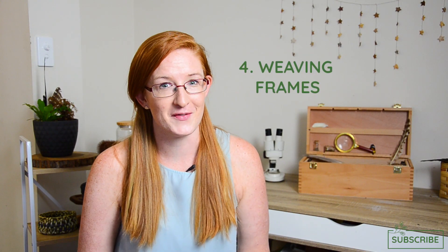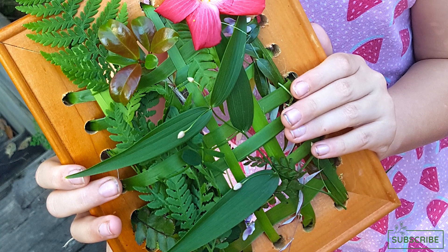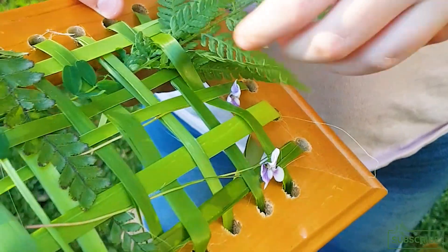Number four is weaving frames. This invitation to play is a little less open-ended, but your kids are still able to pick and choose the materials they use. It is simply a nature weaving frame made using a recycled photo frame. Most of us have one or two lying around — create your own and set it up in a space that allows your child to enjoy weaving natural objects through it.